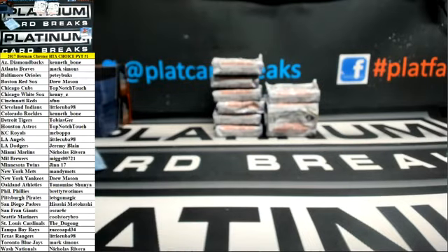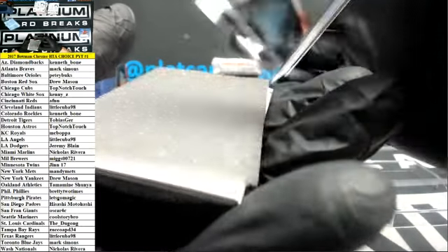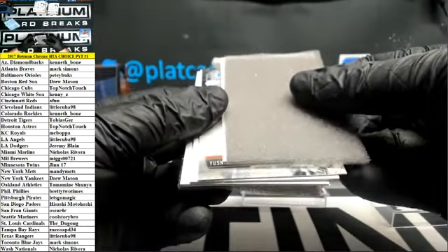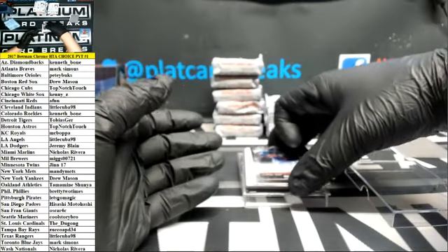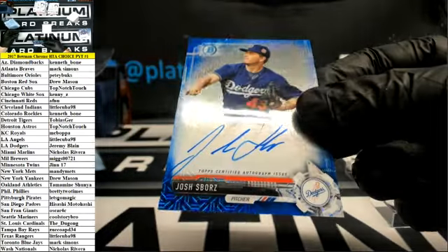Two times, here we go. Case dead. Let's not get all crazy off one box. Neil Diaz for the Dodgers — blue. Josh Spores, Dodgers, to 150.